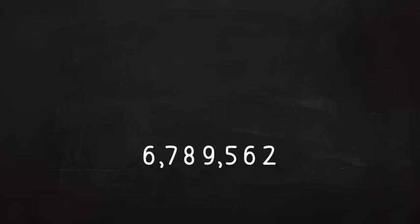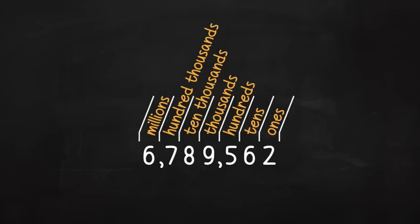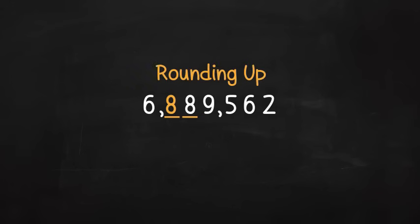Now let's round 6,789,562 to the nearest 100,000. Which digit is in the 100,000's place? You've got it — the seven. Since seven is in the 100,000's place, let's underline it and look at the number to the right of it. Here you have an eight. If the digit next door is more than four, add one more. Since the digit is an eight, you'll add one more to the seven and make it an eight. This is called rounding up. Now change all the numbers to the right to zero. Your new number is 6,800,000.